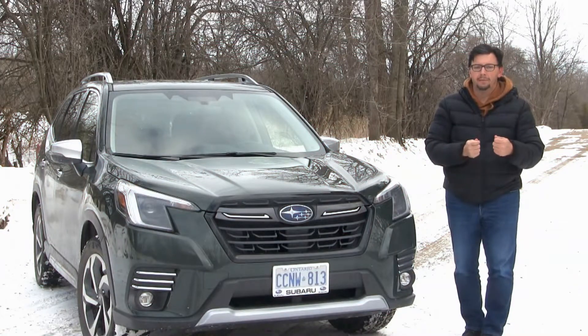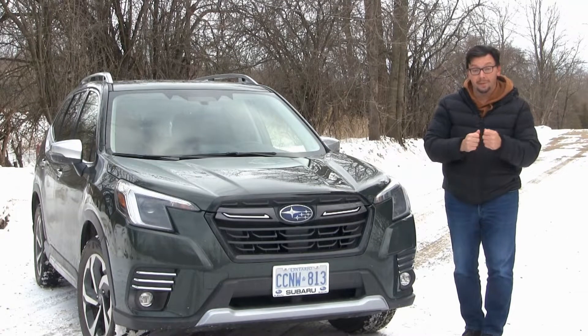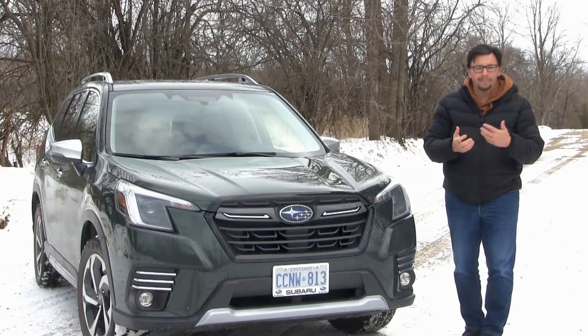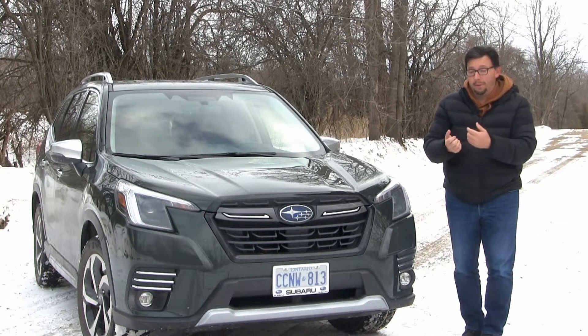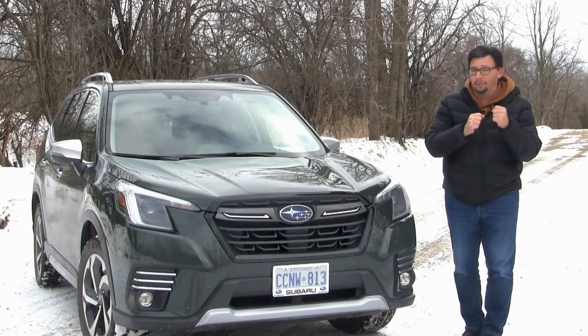As a brand, Subaru has really never been known for flash or style — it's always been about substance. It's been about safety, capability, symmetrical full-time all-wheel drive, boxer engines, and EyeSight technology. All these things aren't really exciting, but they're meaningful, and for fans of Subaru they're very important. It's probably one of the reasons why they're so attached to the brand — brand loyalty for Subaru is incredibly high.